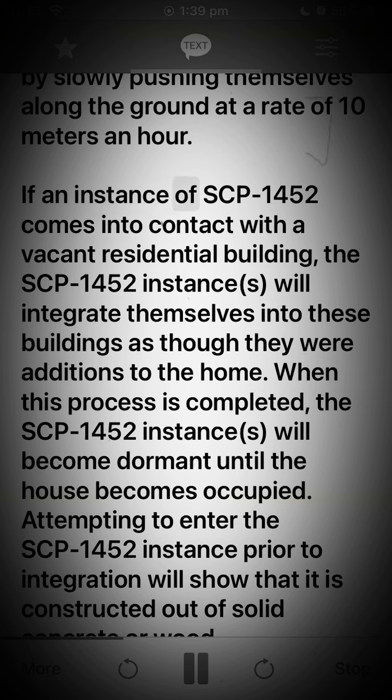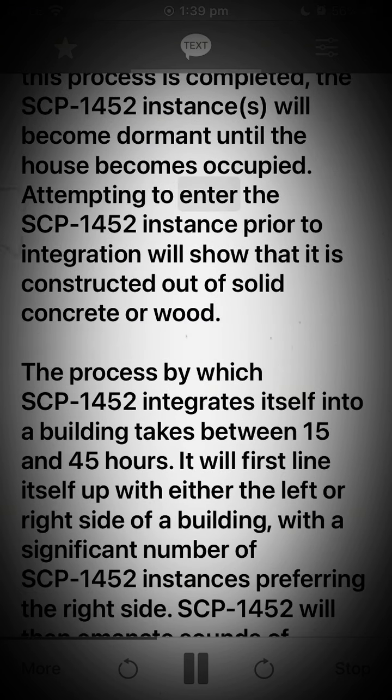If an instance of SCP-1452 comes into contact with a vacant residential building, the SCP-1452 instance or instances will integrate themselves into these buildings as though they were additions to the home. When this process is completed, the SCP-1452 instance or instances will become dormant until the house becomes occupied. Attempting to enter the SCP-1452 instance prior to integration will show that it is constructed out of solid concrete or wood.